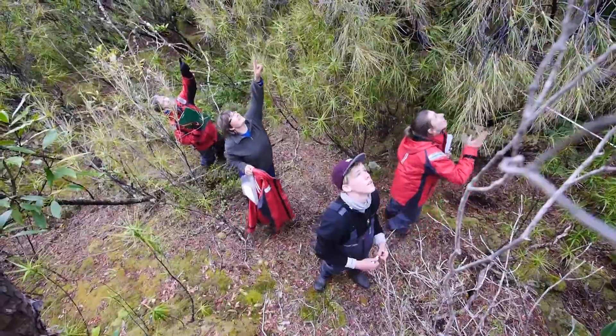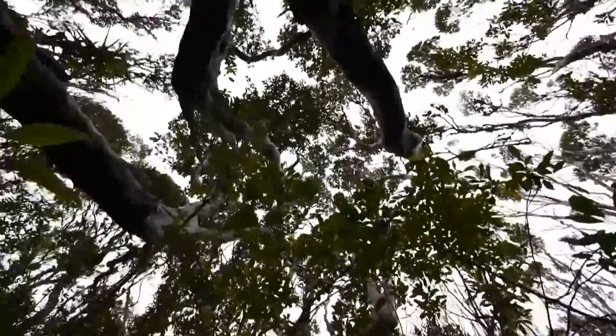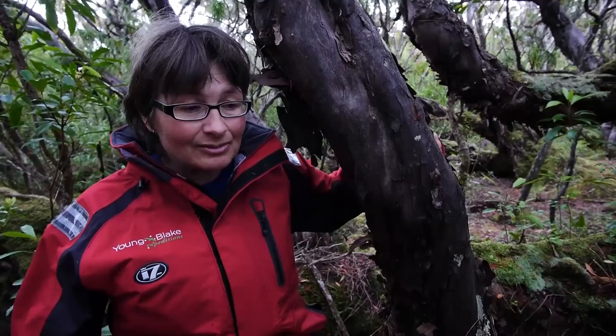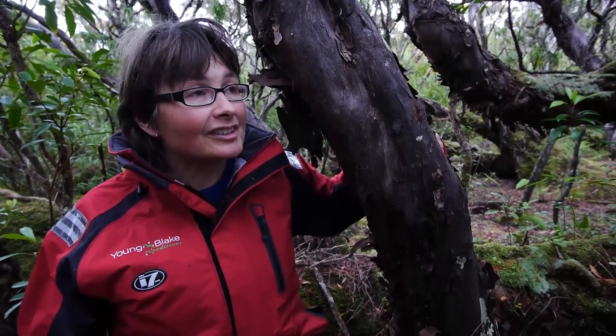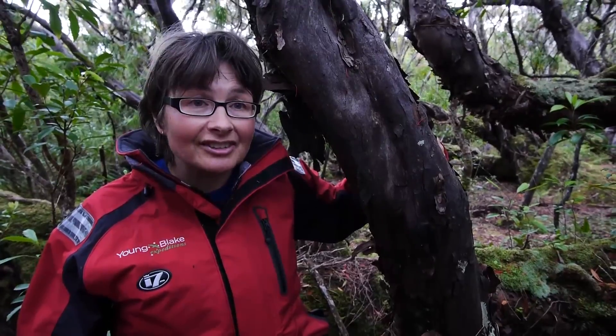Because these trees are so big, it tells us this is a stable site. Auckland Islands is really equivalent to timberline. Because we're so far south, what we're looking at is trees that are growing on the edge of their tolerance.